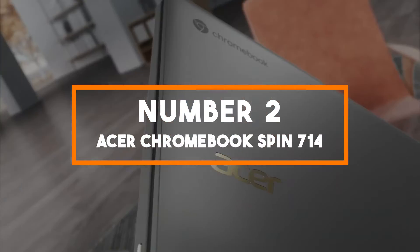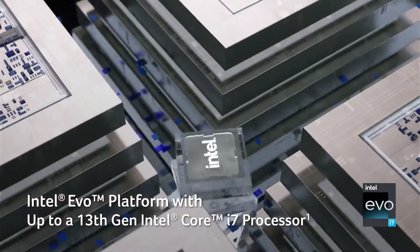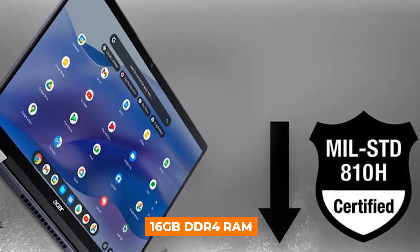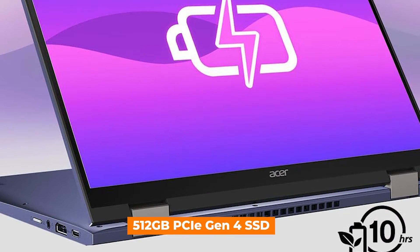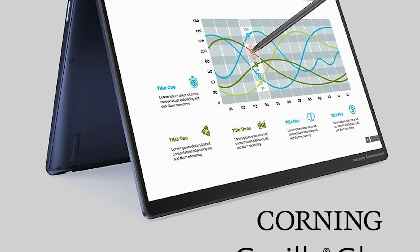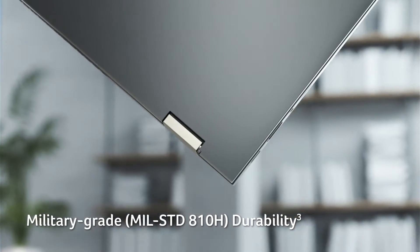Number 2: Acer Chromebook Spin 714. Nabbing the second spot, the Acer Chromebook Spin 714 impresses with a robust build and a display that's a cut above. It boasts a 14-inch 2.5K VertiView touchscreen that elevates productivity with its generous aspect ratio and delivers superb visuals. Powered by a 12th gen Intel Core i5 processor and coupled with 16GB DDR4 RAM, the Spin 714 handles intensive tasks with finesse. The 512GB PCIe Gen 4 SSD offers rapid storage, ensuring the device operates at peak efficiency. Its 360-degree hinge and included stylus enhance its versatility, transitioning effortlessly from laptop to tablet, ideal for various creative and professional tasks. Quality audio from the forward-facing speakers enriches every interaction, whether you're in a meeting or enjoying media.